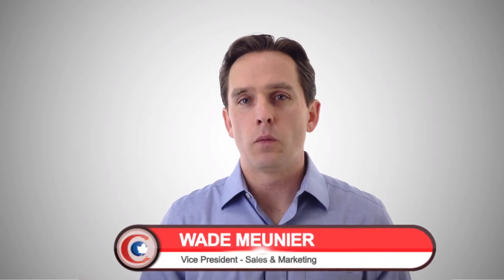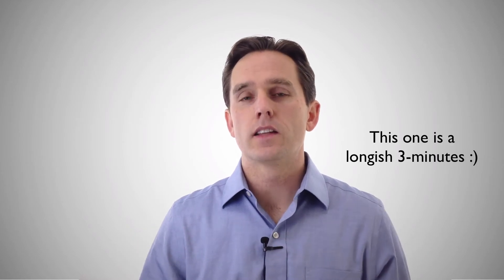My name is Wade Menye, and welcome to Chin Canada's 3 Minute Innovations. This is the first video that we've put together — it's meant to be a short video, about 3 minutes in length, to help explain an innovative thing that we're working on.